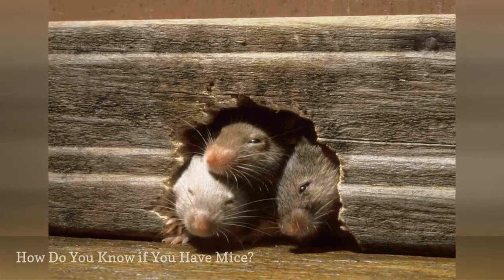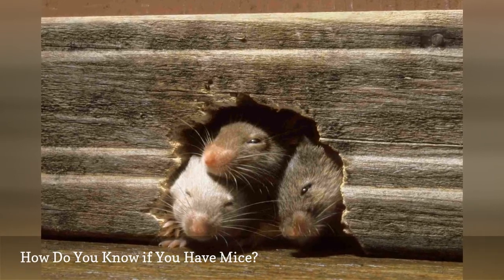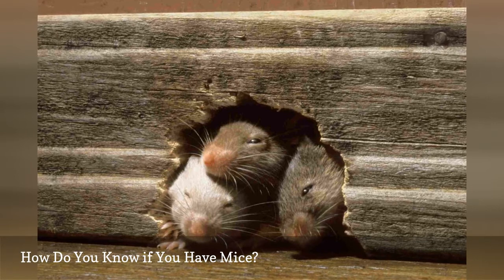Although the most obvious sign is actually seeing live or dead mice in your house, there are plenty of other signs that can tell you that a mouse infestation may be building.